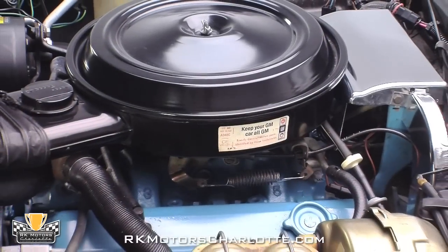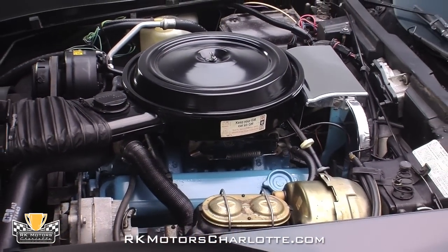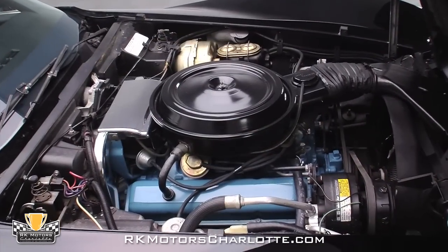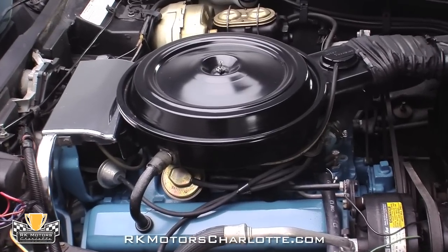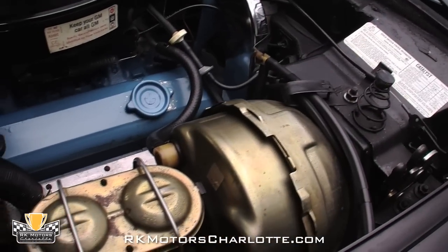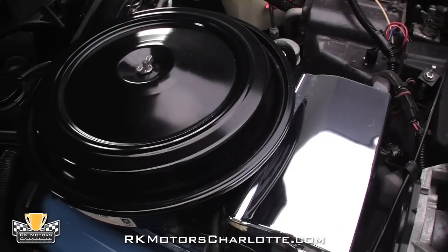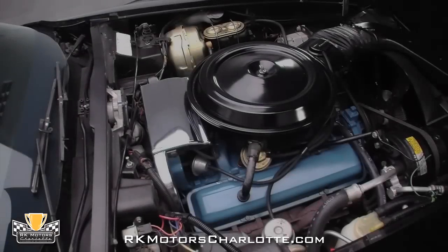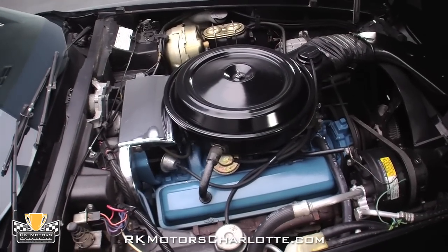Tilt the black fiberglass hood and you'll find an original L48 350 cubic inch V8 topped by an original Rochester QuadraJet four-barrel carburetor. The car's engine block, intake, and valve covers sport GM's corporate blue paint scheme, and reproduction GM hoses carry coolant to the radiator. At the back of the motor, a chrome-covered HEI distributor sends fire through fresh chrome-shielded plug wires, and at the front, fresh V-belts spin the factory Delco AC compressor, a correct alternator, and a correct fan.